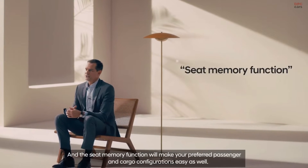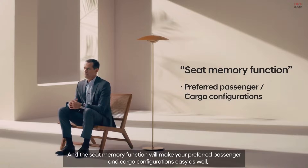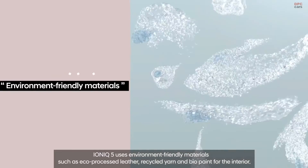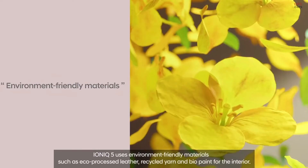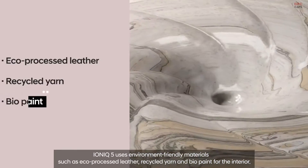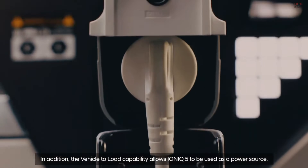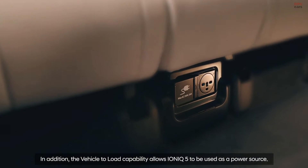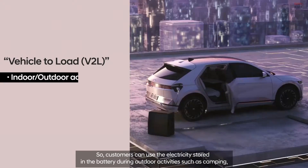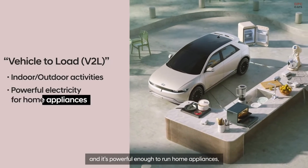The seat memory function will make your preferred passenger and cargo configurations easy as well. IONIQ 5 uses environment-friendly materials such as eco-processed leather, recycled yarn and biopaint for the interior. In addition, the vehicle-to-load capability allows IONIQ 5 to be used as a power source, so customers can use the electricity stored in the battery during outdoor activities such as camping, and it's powerful enough to run home appliances.